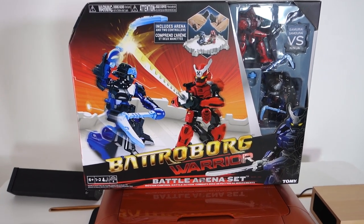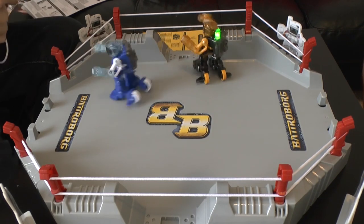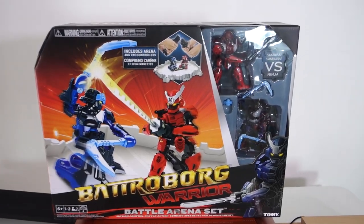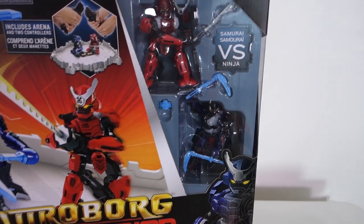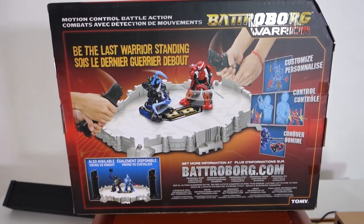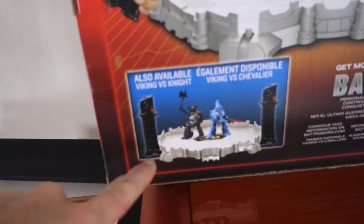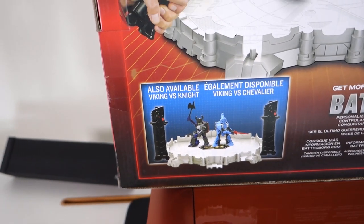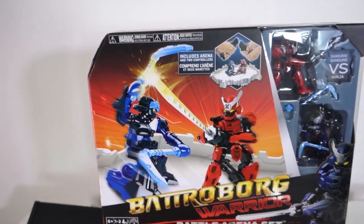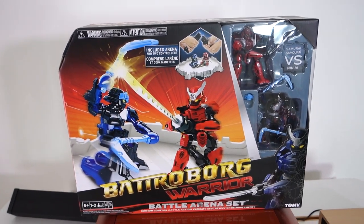Last but not least — do you remember Batroborg? I actually featured this on the channel about a year ago, and myself and my son had amazing fun with it. This is the brand new version — the Batroborg Warrior. It comes with new Batroborg robots that you can battle with, all presented in this amazing presentation box. This is from Tomy — you can check out full details on Batroborg.com. I'm keeping this in the box until Christmas so I can play it with my son again. You get the two little warriors and control them via wireless controls and you just battle until one of you wins. It is absolutely fantastic — we had so much fun last year.